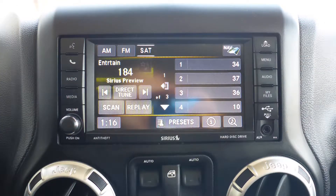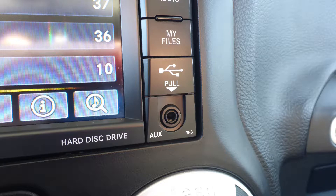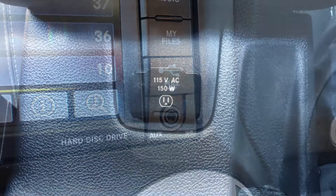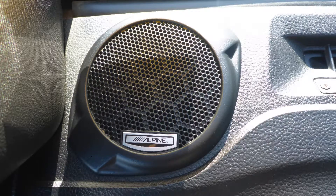Sirius satellite radio, GPS navigation, an MP3 input jack, a USB port, a 115V power outlet, and a premium Alpine audio system.